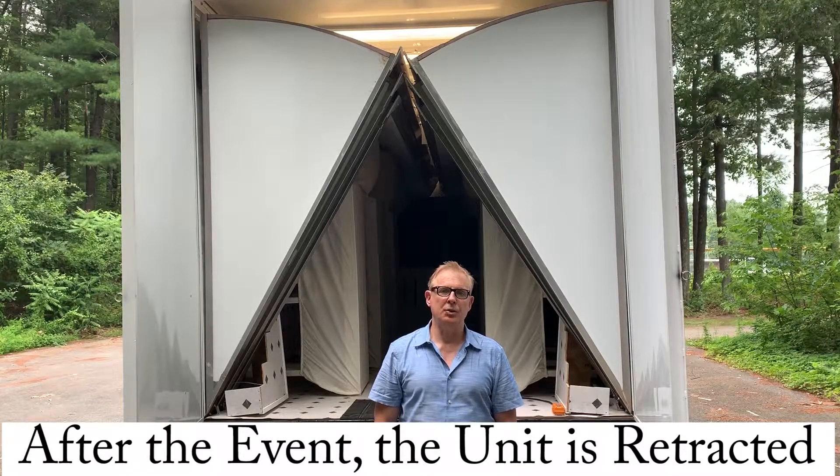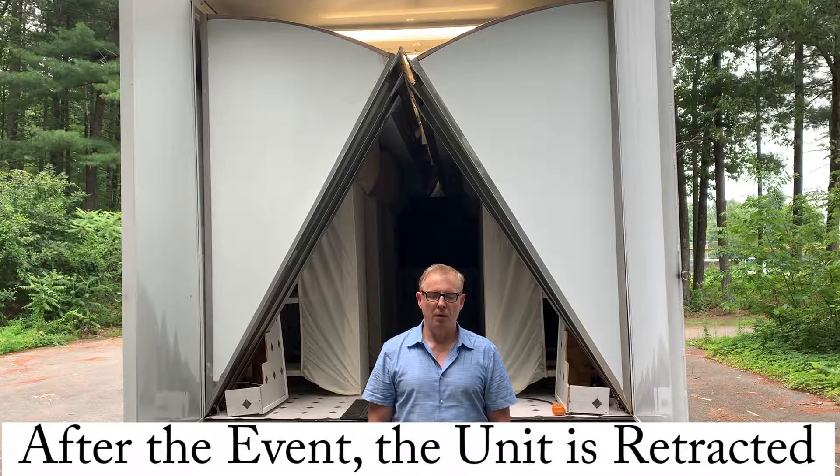At the end of the event, the unit is retracted and ready to go in less than a minute.